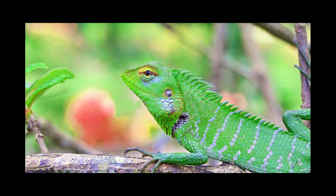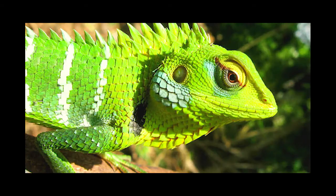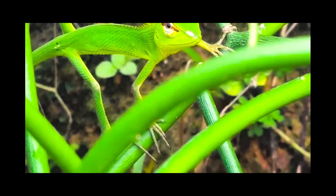The lizards prefer gardens and forests. We find them very often in the tea plantations, where they camouflage themselves incredibly well and are difficult to spot. Their diet is made up of insects and other small invertebrates. The Green Garden Lizard is found in Sri Lanka and as well in India.